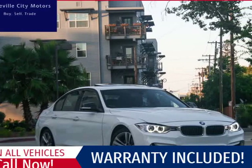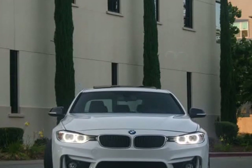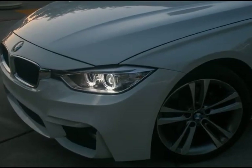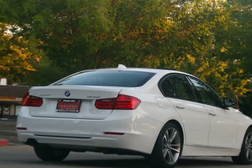This 2013 BMW 3 Series M Sport is brought to you by Roseville City Motors. Immaculate 2013 BMW 328i Sedan, clean title with records available, maintenance up-to-date, mechanically inspected, 26-point safety inspection, and detailed professionally.